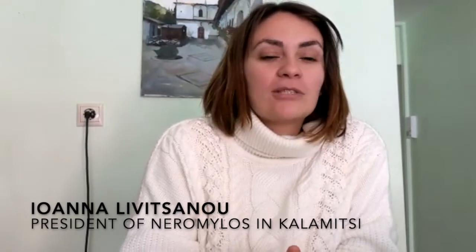Hello, my name is Ioana Livizzano and I'm the president of the Cultural Association in Kalamitsi, which is a small village in Lefkas. We asked the help of Solidarity Tracks and its volunteers because we would like to renovate the old primary school in our village.